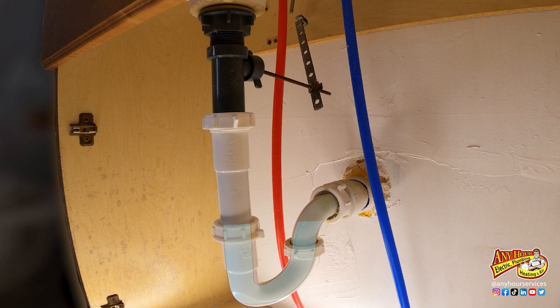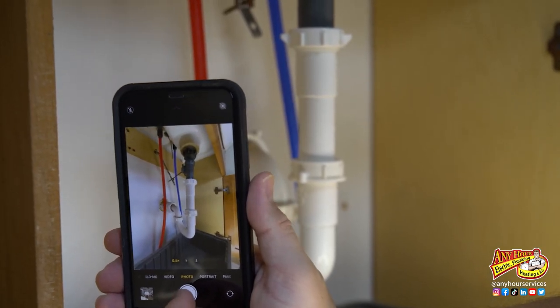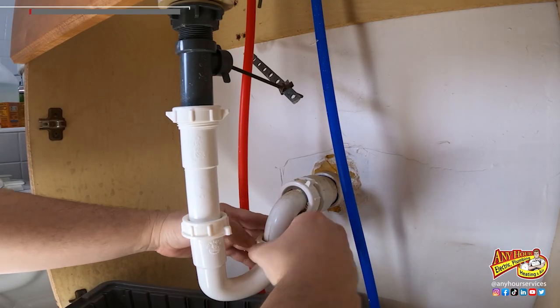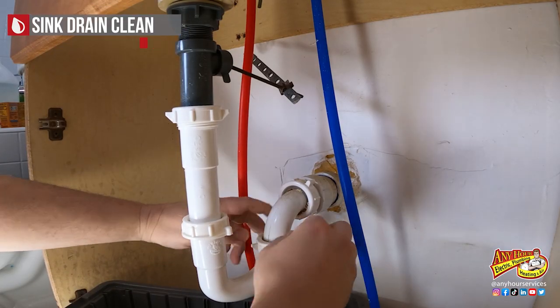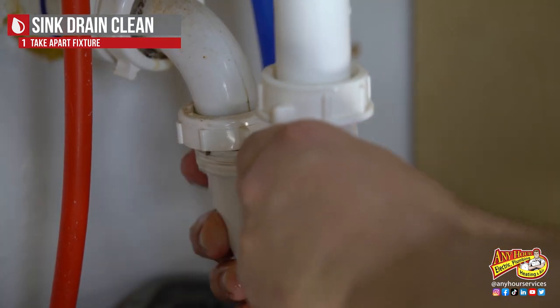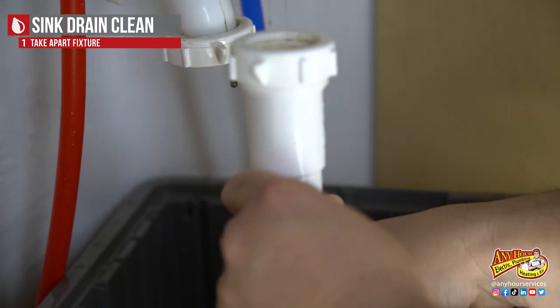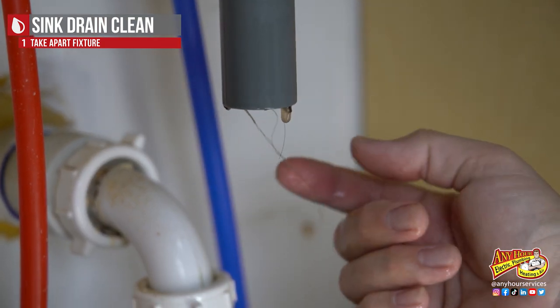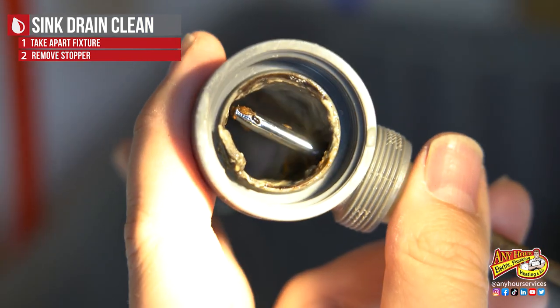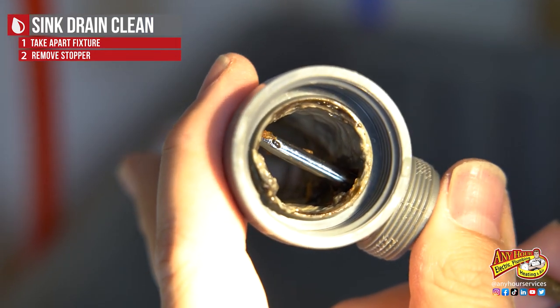Pay attention to how the drain is put together because it has to be put back together the same way in order for it to work properly. It's a good idea to take a picture so that you can remind yourself what goes where if you happen to forget. These connection points should just be hand tight, but if they're not, you may need a wrench to break it free. When you take this down, you'll probably see hair and sludge already built up. Where the lever connects into the drain, hair and things build up around it really easily.